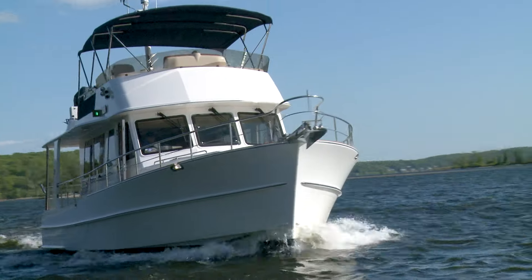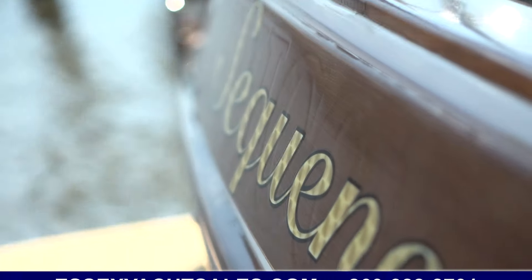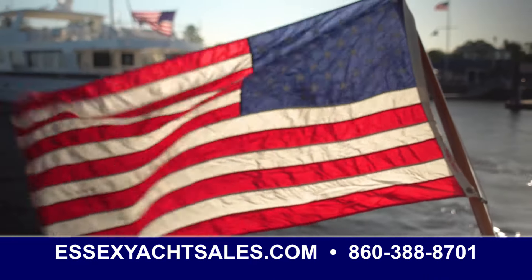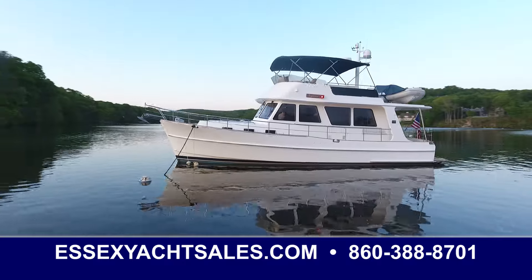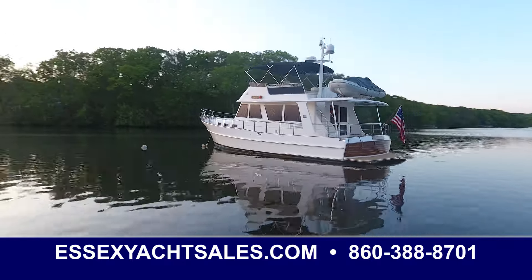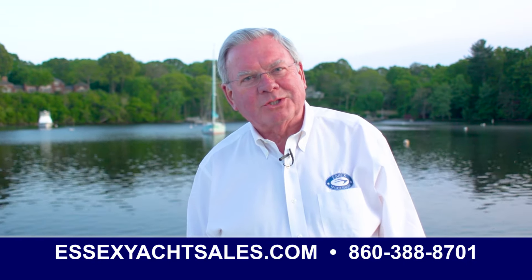Thank you for watching this short video on this 2009 Grand Banks 41. This is offered for sale by Essex Yacht Sales. You'll find us on the internet at EssexYachtSales.com and on Facebook at Yacht Sales. We hope to hear from you soon — should you like to call us, the number is 860-388-8701. Thank you for watching.